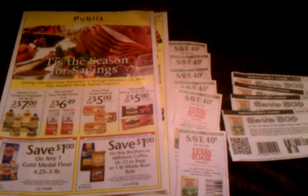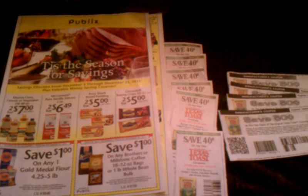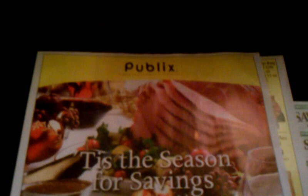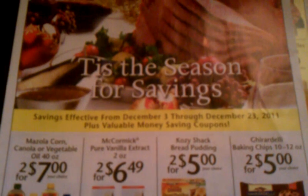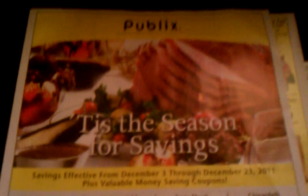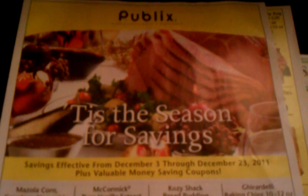Hey YouTube family, I know it's kind of dark but I just wanted to come at y'all with a quick video. I just want to show you all the deal I found. As you see here, this is the Publix Yellow Advantage flyer for December 3rd through December 23rd, so the savings in this Yellow Advantage flyer don't expire until the 23rd.